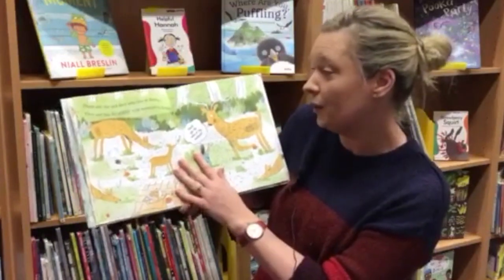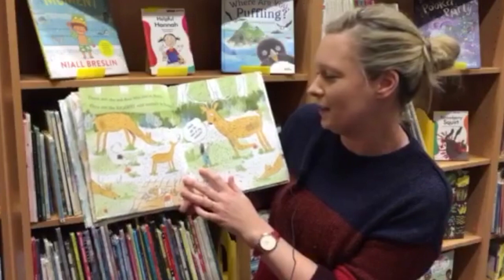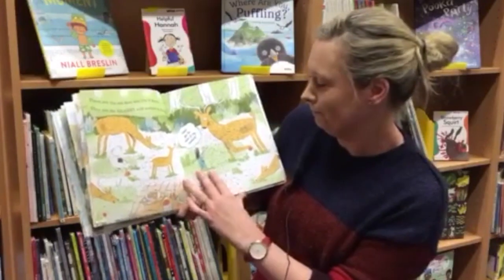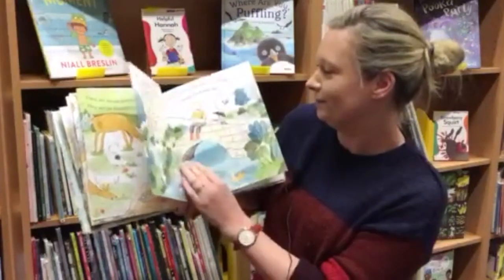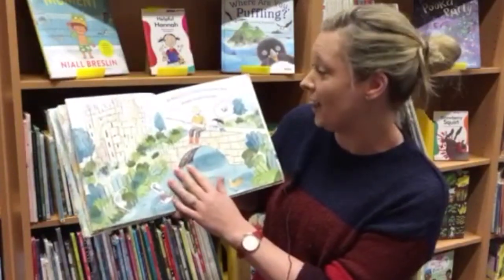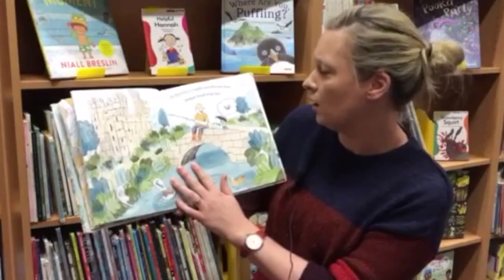These are the red deer who live in Kerry. They are the biggest wild animals in Ireland. Would you like some for my sandwich? In Bunratty Castle, you can see how people lived long ago.